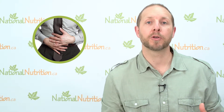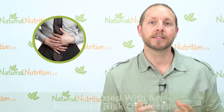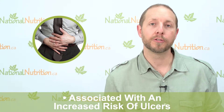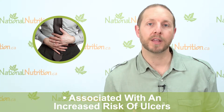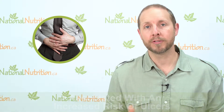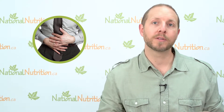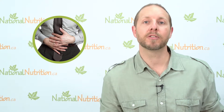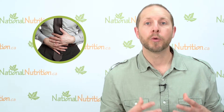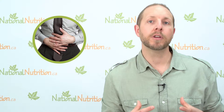It does bring up the question of a chicken-and-egg scenario. H. pylori is associated with an increased risk of ulcer and is commonly found in gastric or stomach ulcers. However, not all ulcers have H. pylori and not all people with H. pylori have ulcers, so although it's connected, it's not necessarily causative.